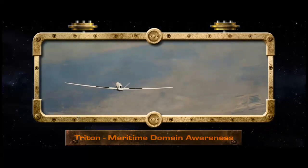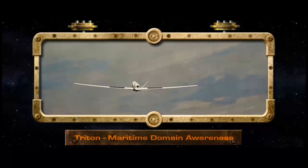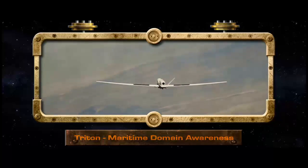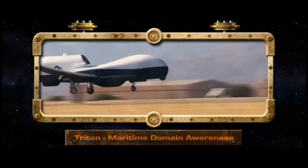Triton, whose focus is maritime, provides the fleet with a persistent, long-range maritime ISR capability using advanced sensors that provide 360 degrees of coverage. Triton will deliver unprecedented maritime domain awareness.